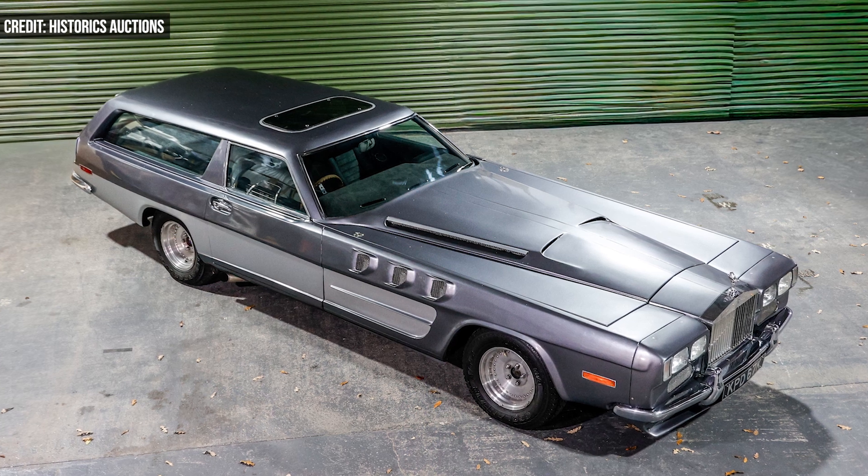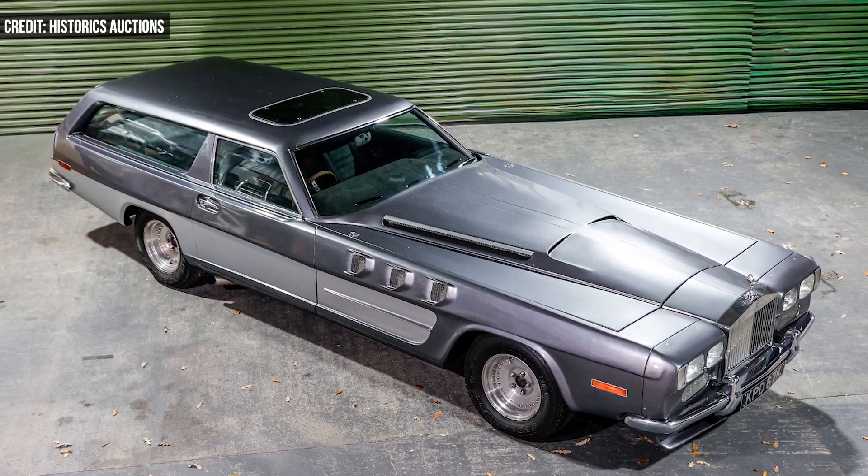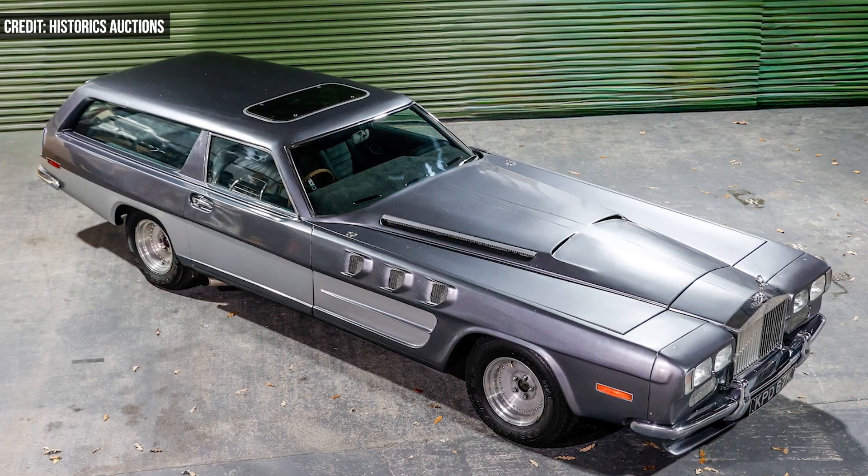A few years later, Dodd set out to rebuild a more powerful version of the concept car, and in 1972, he unleashed the Beast.